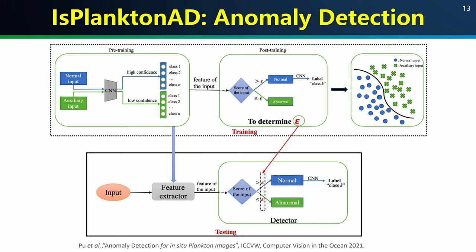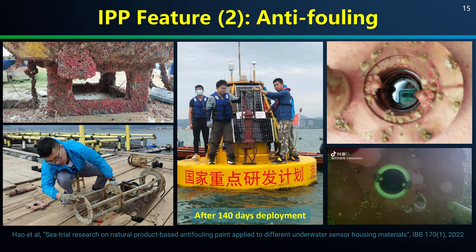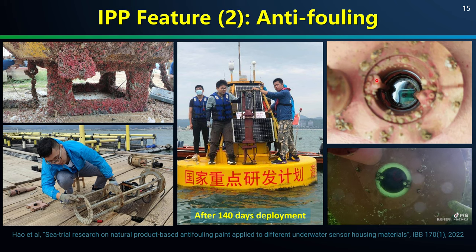DUIB PlanktonNet has proved to provide a precious dataset for the computer vision and machine learning community. We have collaborated with data scientists to develop anomaly detection and image retrieval models, placing us at the forefront of plankton image classification. IPP has also shown excellent anti-fouling performance during its buoy trial, with actions including UV-C radiation, TiO2 coating, underwater wiper for its optical windows, and natural product-based anti-fouling paint for its housing. After 140 days of deployment, the housing and optical windows were all kept very clean.